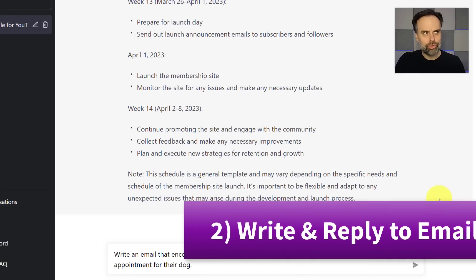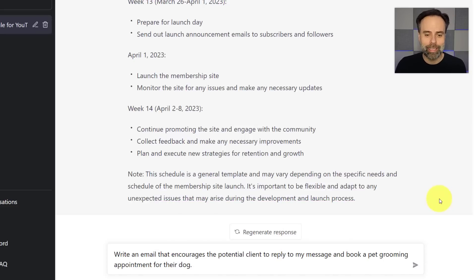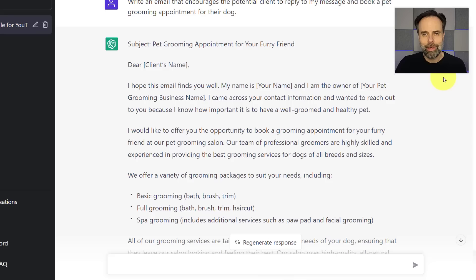Tip number two: let's see how ChatGPT can make us look a lot smarter and more efficient when it comes to writing messages — in particular, emails. Here I've asked it to write an email that encourages a potential client to reply and book a pet grooming appointment for their dog. What I love about this answer is it's given me a subject line and a professionally formatted email.